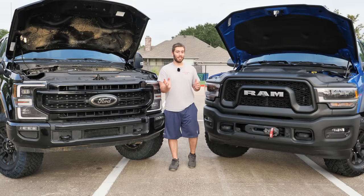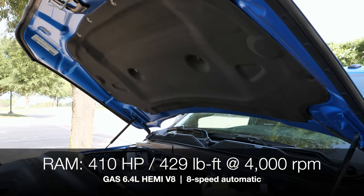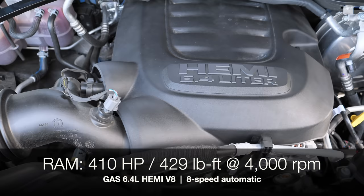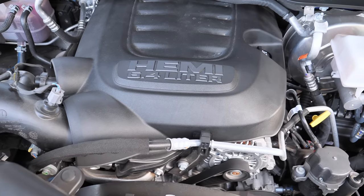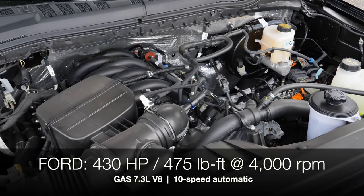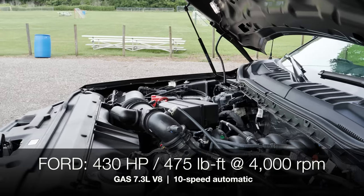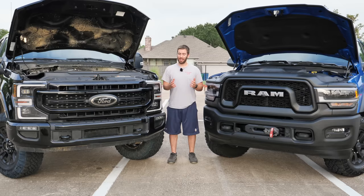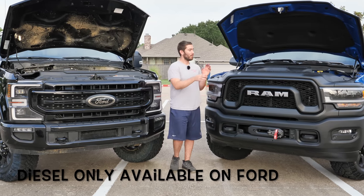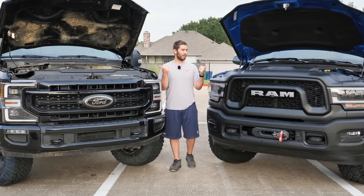Starting under the hood with the powertrains, this is where things get interesting. On the Ram you've got a port-injected 6.4-liter Hemi V8 pushrod engine giving you 410 horsepower and 429 lb-ft of torque at 4,000 RPM, paired with an 8-speed automatic. On the Ford you get the brand new port-injected 7.3-liter gas V8 — also a pushrod — with 430 horsepower and 475 lb-ft of torque at 4,000 RPM, paired with a 10-speed automatic. One big differentiating factor: on the Ford you can get their 6.7-liter Power Stroke diesel, whereas on the Power Wagon you cannot get the Cummins diesel.